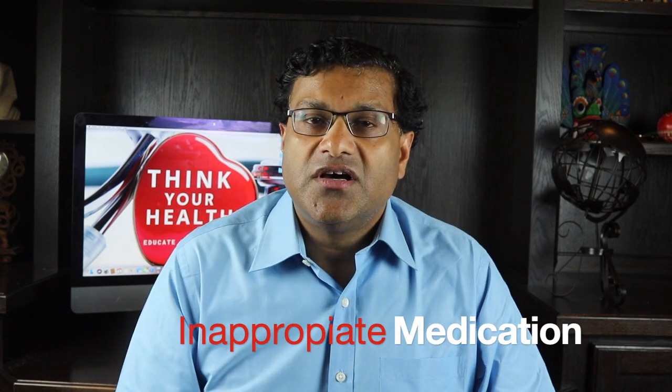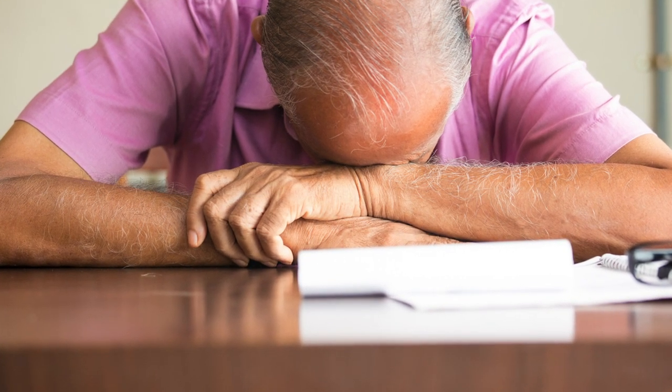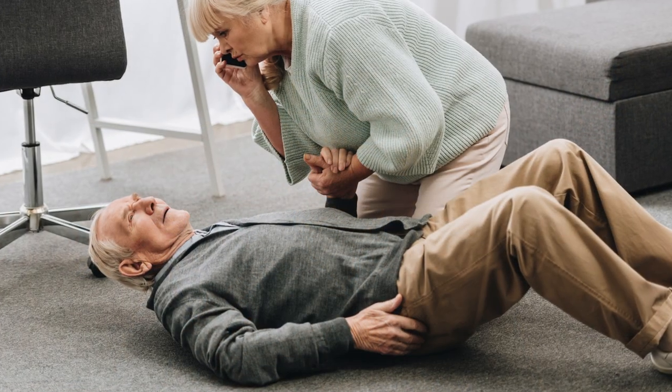One of the bad things about Benadryl is its side effects, especially in older adults. Did you know that Benadryl should not be used in older adults and belongs to a list of medications that are inappropriate for use especially in adults above the age of 65? One of the side effects is that it can cause sleepiness, drowsiness, and sluggishness, which can cause a hangover especially when an older adult gets up in the morning. Because they feel sluggish or drowsy, they are more inclined to fall and, God forbid, break their hip.